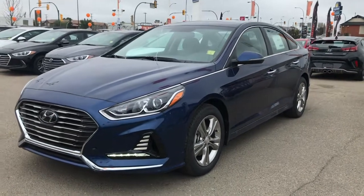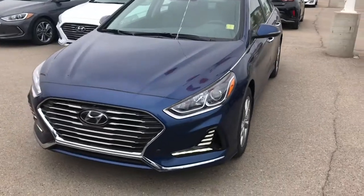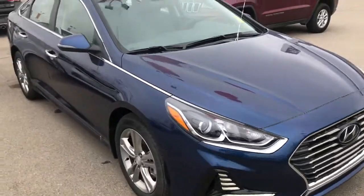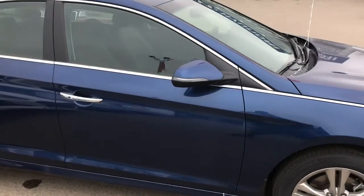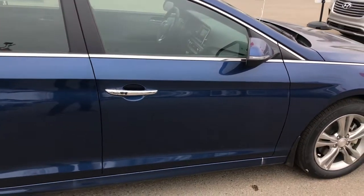Hi Joe and Karen, it's Dan with Saskatoon North Hyundai. I wanted to send you a video of the 2019 Hyundai Sonata Preferred. I just wanted to go through some more of the details on this one. It is the 2019 model, so there are lots of great features at a lower price point in the 2019.